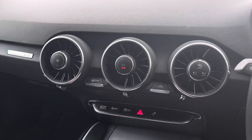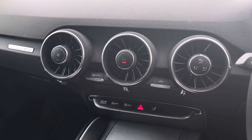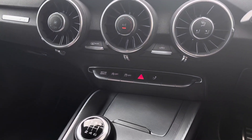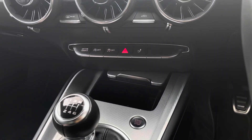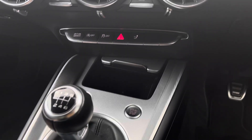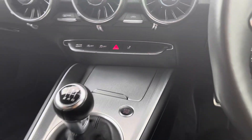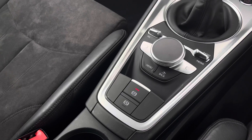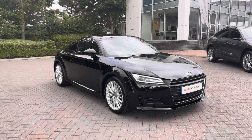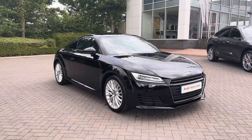We also have the USB charging points just behind the gear selector, and we do have the start-stop button with engine recuperation. This is also a manual Audi model.